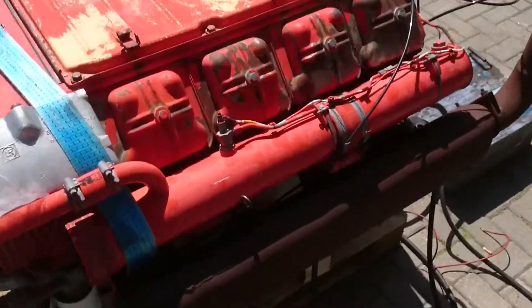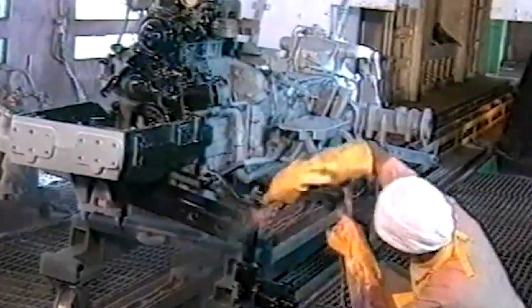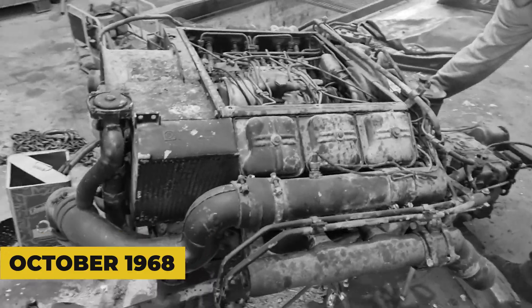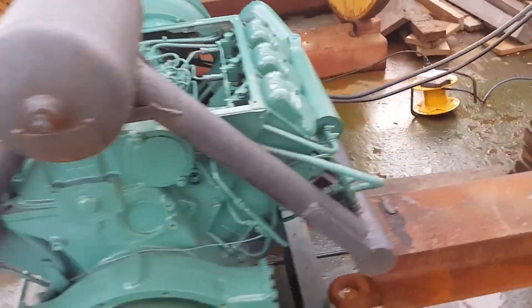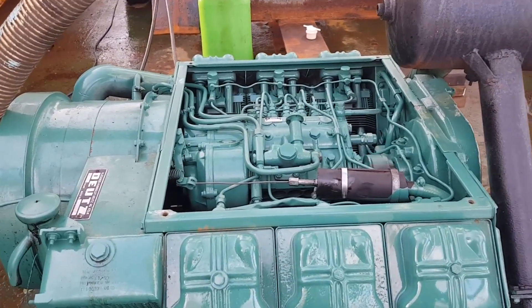The Deutz F8L413F emerged from a company with an almost religious devotion to air-cooled diesel technology. By the 1960s, while other manufacturers were perfecting liquid cooling systems, Deutz had been refining air-cooled designs since the 1940s, when they literally developed engines while bombs were falling on their factories during World War II. The 413 series was introduced in October 1968, manufactured in Deutz's purpose-built facility in Ulm, Germany. This wasn't just another engine family — it was a direct evolution of the successful 312 series, incorporating decades of air-cooling experience into a completely modern design.